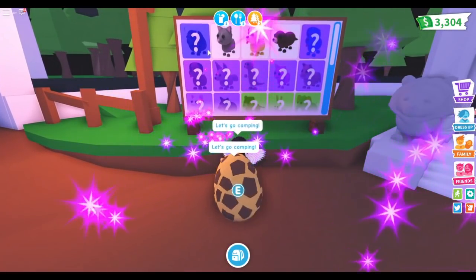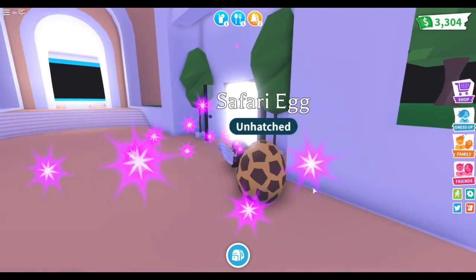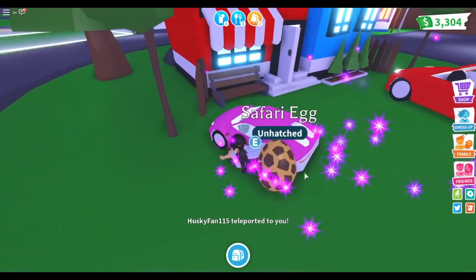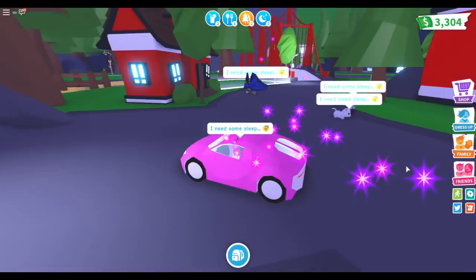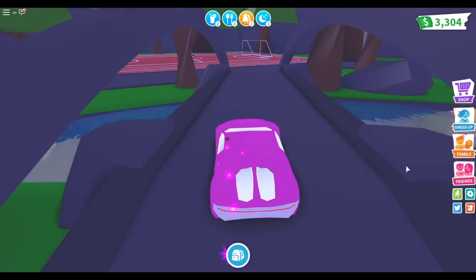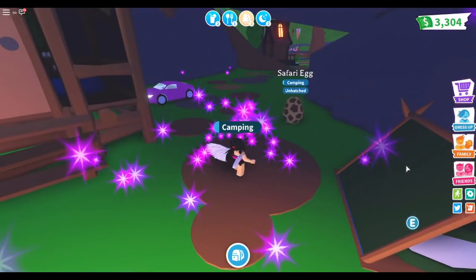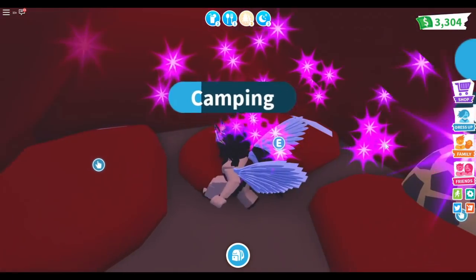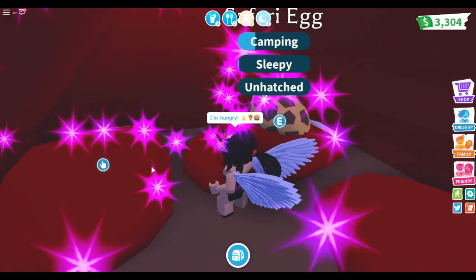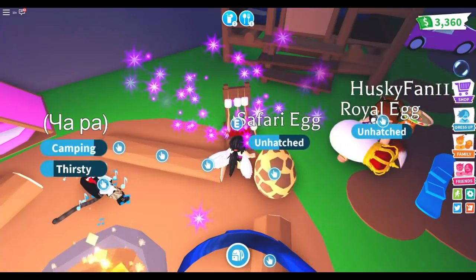We're going to see if we can get our egg to hatch quickly because I want to see what I got. Hopefully I get a lion — I'd love a lion. The giraffe is cute but I'm a Leo so I'd really like a lion. We need some sleep and to go camping. I almost lost my egg — I'm such a bad parent even though I am a baby!